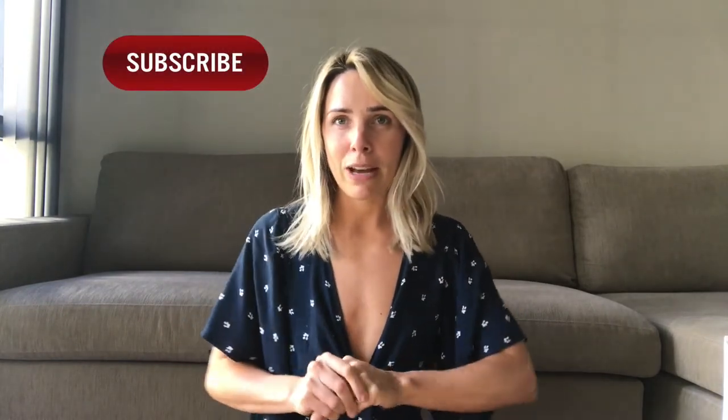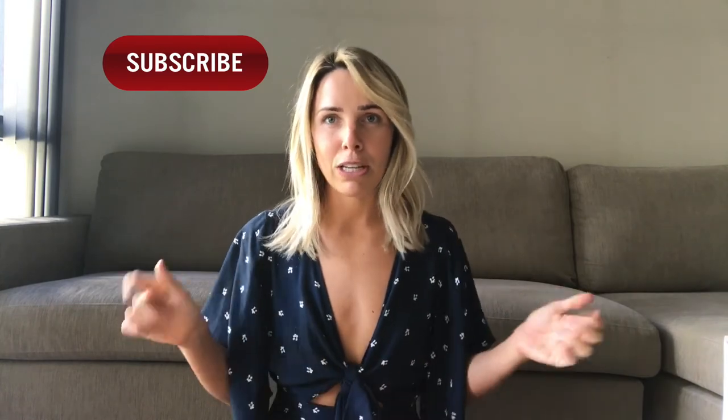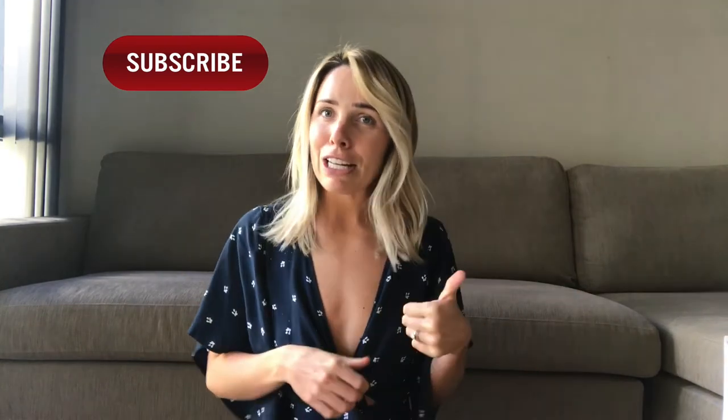Let me know in the comments below any of your go-to's or any recommendations you think I might like. Make sure you subscribe because I'm gonna be doing some giveaways in the next couple of weeks just for my YouTube subscribers. Please give it a like, please subscribe — I hope you enjoyed this video. Until next time!